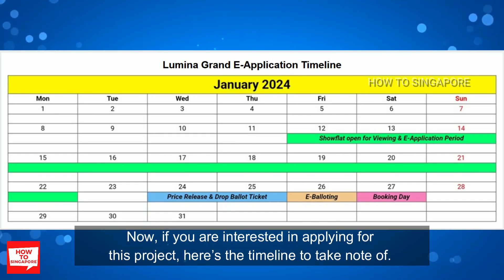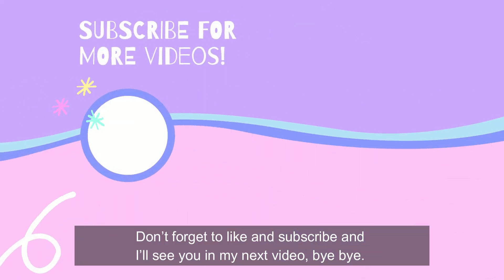If you are interested in applying for this project, here's the timeline to take note of. Don't forget to like and subscribe, and I'll see you in my next video!